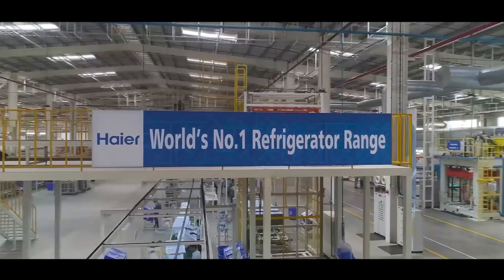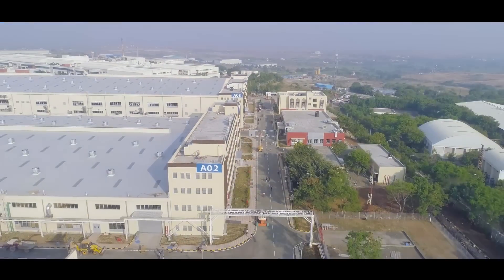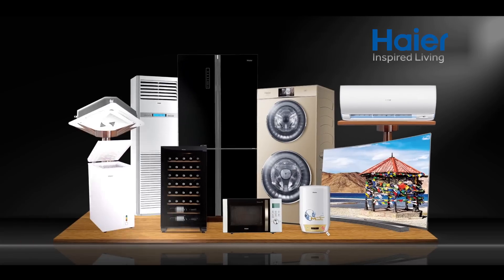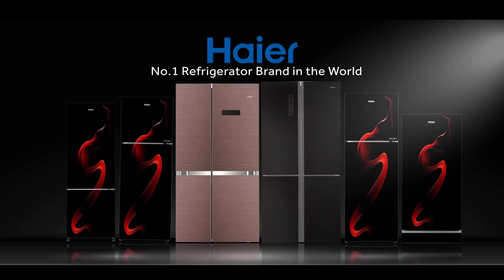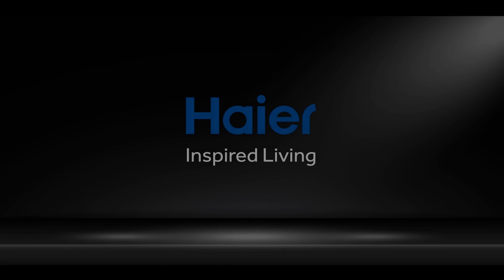Haier welcomed Indian consumers to the world of inspired living in the year 2004, when the brand was established in India with a massive 40-acre manufacturing facility at Ranjangaon, Pune. Haier, the number one refrigerator brand in the world, is now the fastest growing refrigerator brand in India.